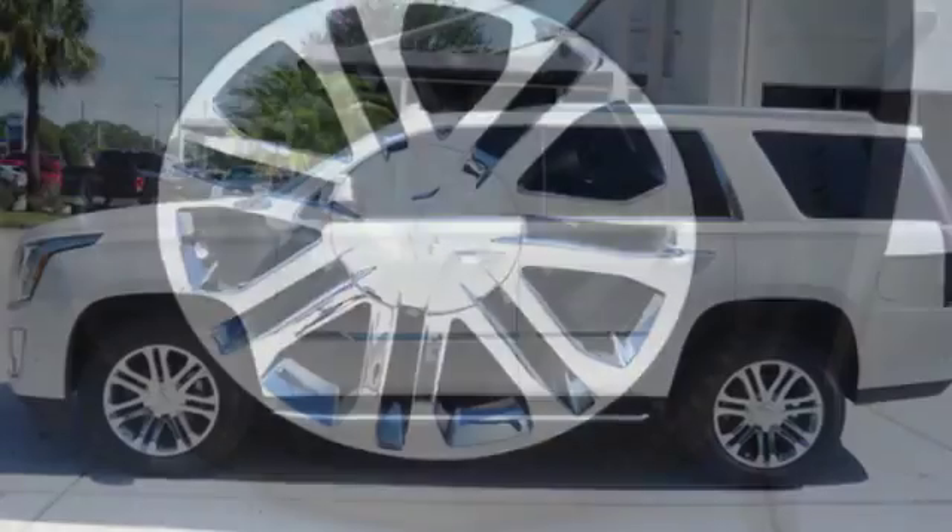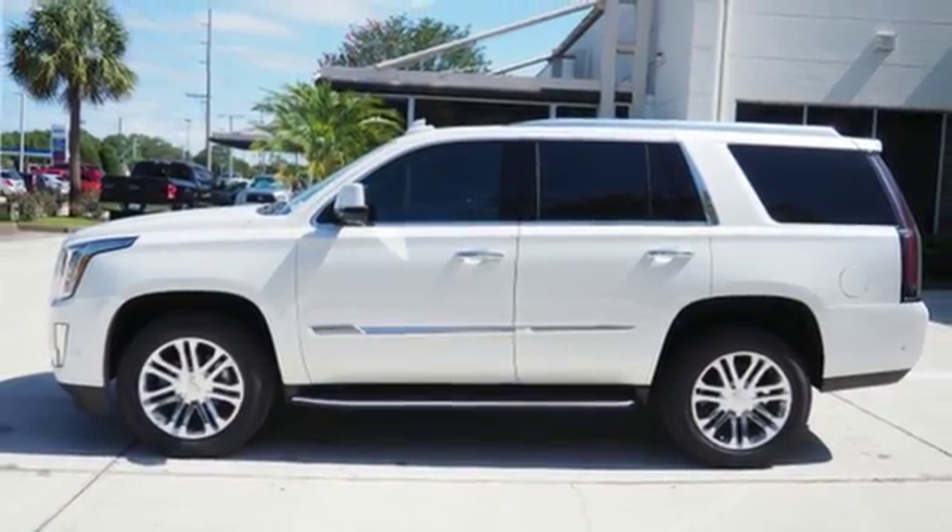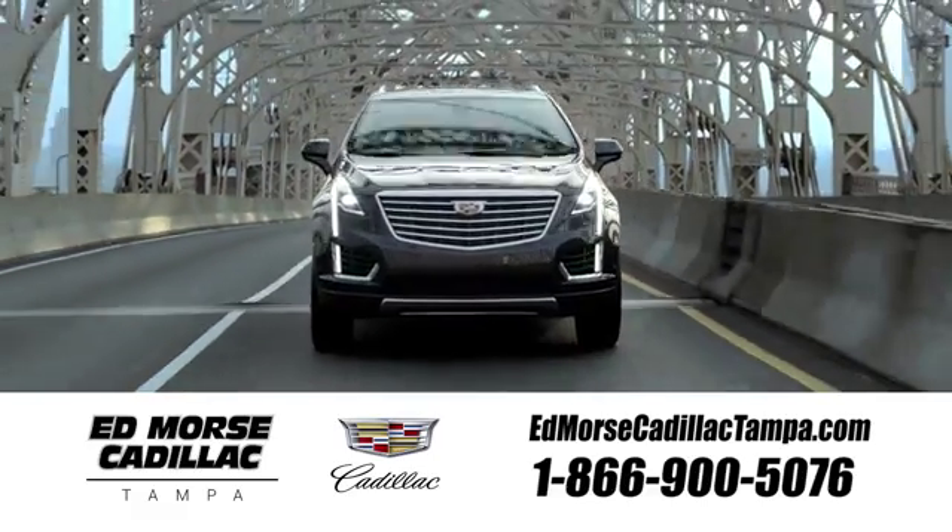Cadillac — second to none. You need to drive it to believe it. See it for yourself today. Visit our website at edmorecadillactampa.com or call us today. For value and for service, it's Ed Morse.